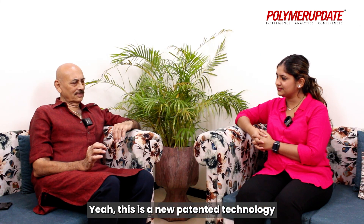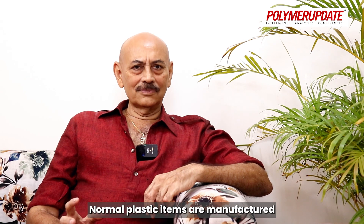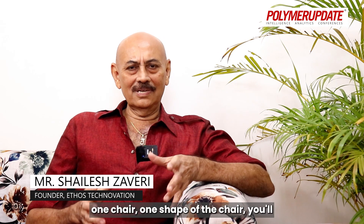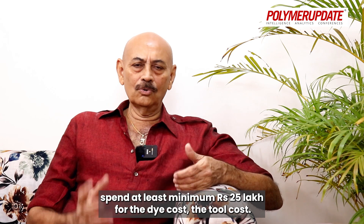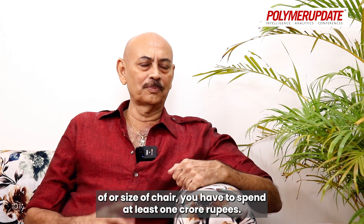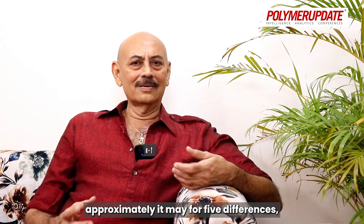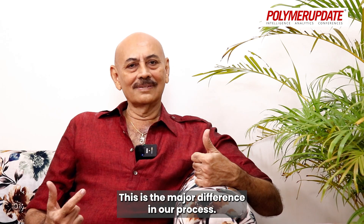This is a new patented technology for manufacturing different plastic items. Normal plastic items are manufactured by injection molding or blow molding. Now, if you compare injection molding for a chair — one shape of the chair — you have to spend at least a minimum of 25 lakh rupees for the die cost, the tool cost. And if you want to make four different shapes or sizes of a chair, you have to spend at least 1 crore rupees. Whereas, in my process, the tooling cost will drastically reduce. Approximately, for five different shapes, it will cost around 5 lakhs. This is the major difference in our process.